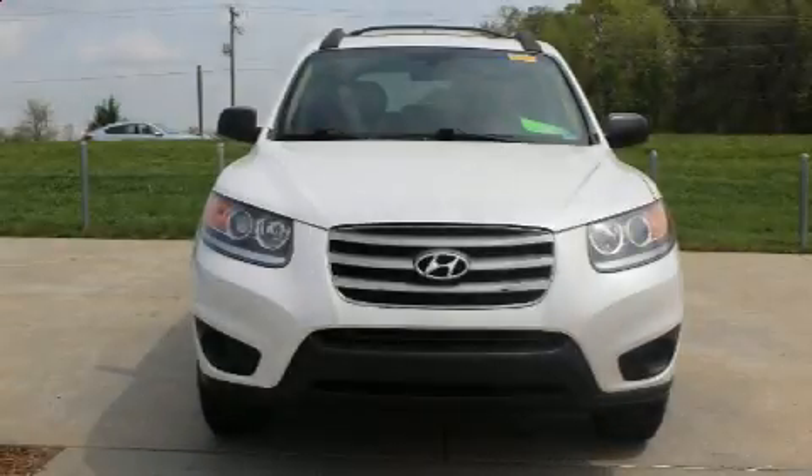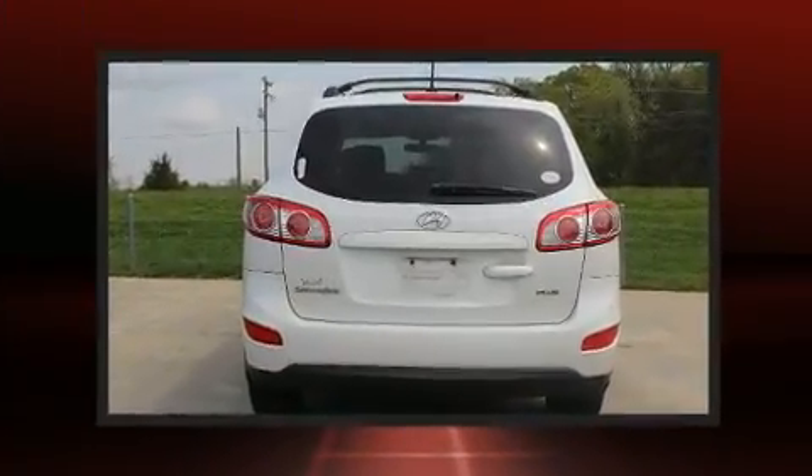Here's a great deal on a 2012 Hyundai Santa Fe. It features an automatic transmission, front-wheel drive, and a 2.4-liter 4-cylinder engine.